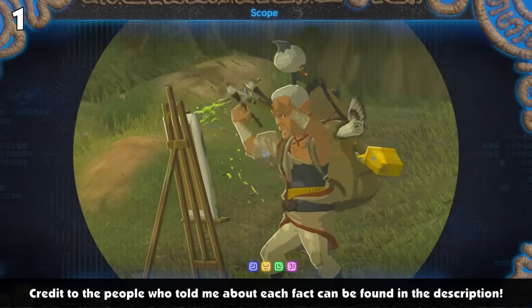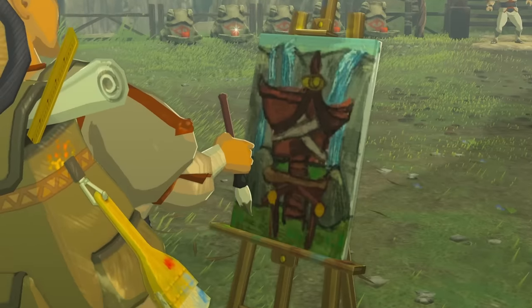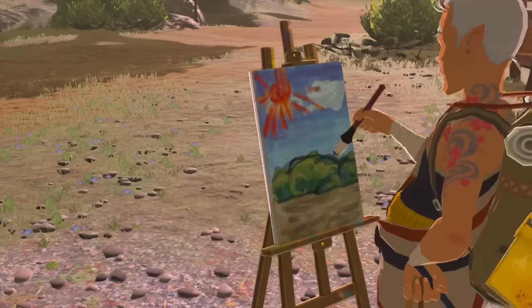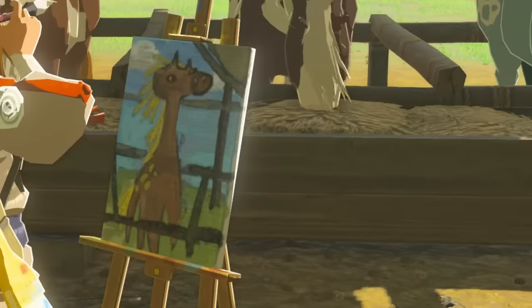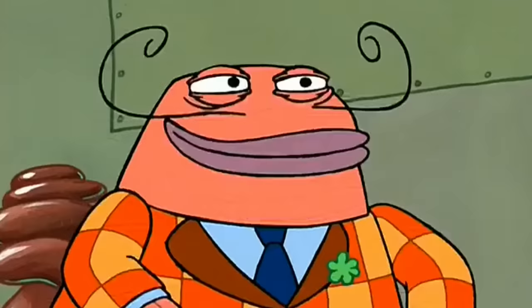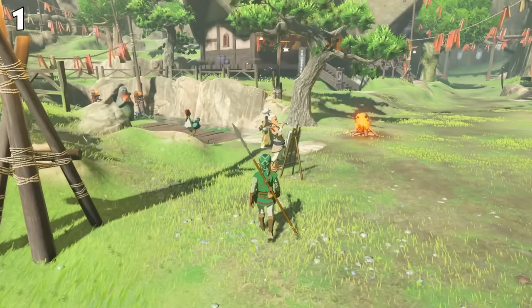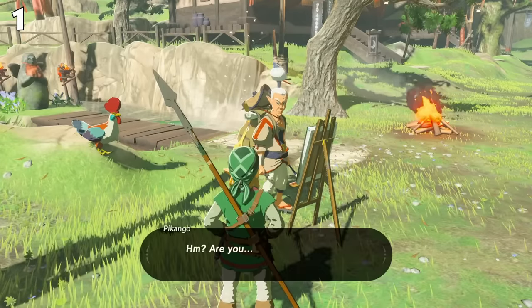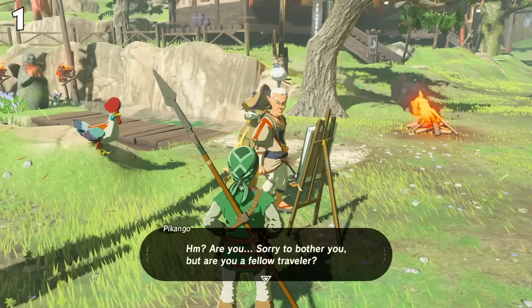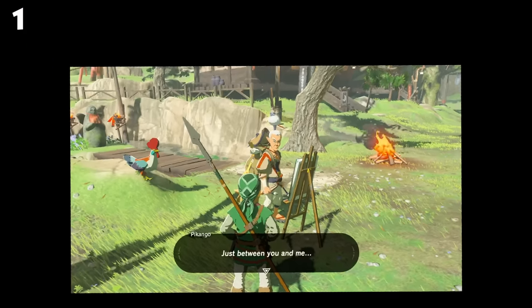Pekango is a kindly artist that travels all across Hyrule in Breath of the Wild. But if you've never stopped to look at his paintings, let me tell you, they are interesting. Remember Bold and Brash from Spongebob, that painting that the art critics said more like belongs in the trash? I'm not going to go that far, but I am going to say very nicely that Pekango should consider getting a day job.